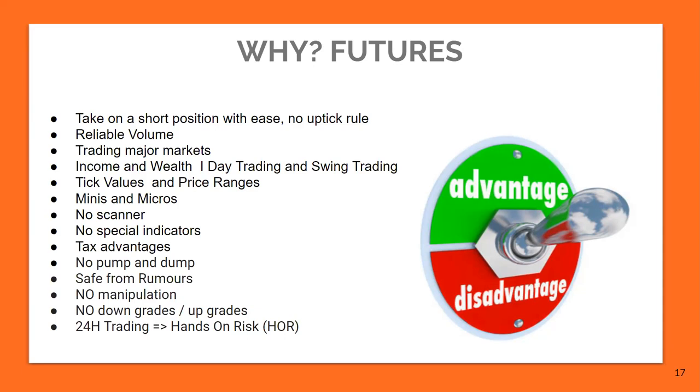There's no pump and dump in futures. If there's a rumor that Netflix is losing memberships, the stock will start selling, especially ahead of earnings. But in the futures market, it's safe from rumors. There's no manipulation, no upgrades, no downgrades. Another thing I like about the futures market is that it has a 24-hour trading window. At 6 o'clock, the brand new day starts — you're going to see brand new ticks pop in the market. And you could see the effects of Netflix after 6 o'clock and how the price action is going to react.